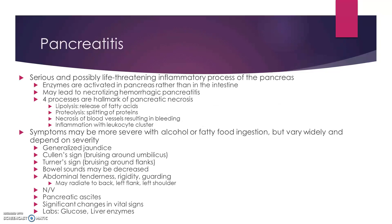Pancreatitis is a very serious and life-threatening inflammatory process where your pancreas starts dissolving itself. Those enzymes get activated and start causing necrosis. Four of the hallmarks of this would be lipolysis, which is release of fatty acids; proteolysis, which is splitting of proteins; necrosis of blood vessels which causes bleeding; and then inflammation.